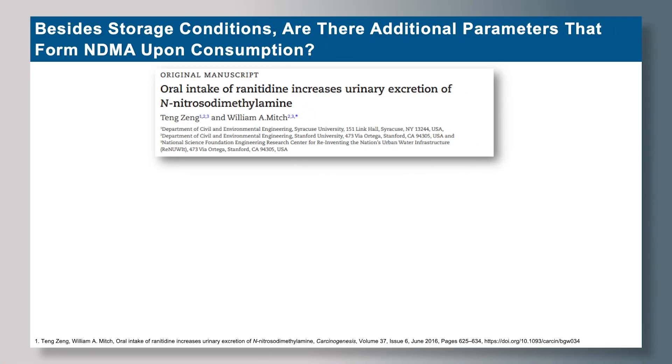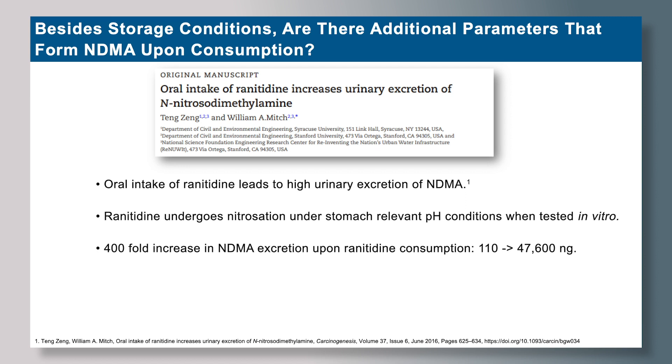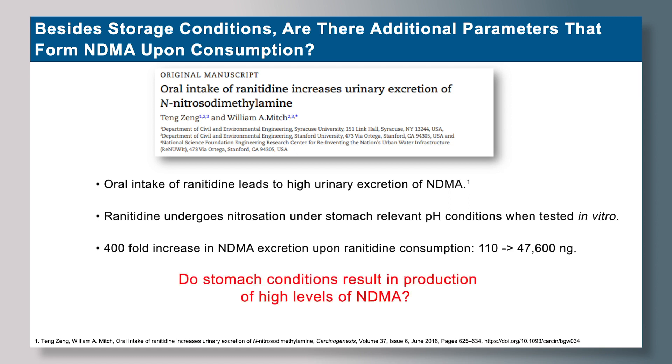Besides storage conditions, we also explored additional parameters that may lead to the formation of NDMA from ranitidine drug products. A study by Professor Mitch from Stanford University explored the oral intake of ranitidine and how it affects urinary excretion of NDMA. The study found that ranitidine undergoes nitrosation under stomach-relevant pH conditions, causing the formation of NDMA over time, with a 400-fold increase in NDMA formation found in vitro.